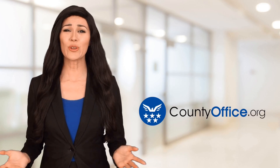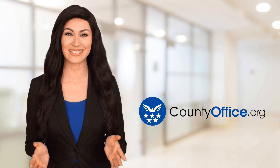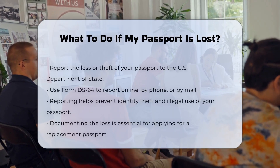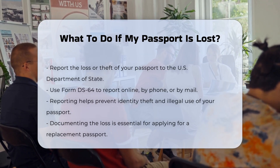Welcome to County Office, your ultimate guide to local government services and public records. Let's get started. What to do if my passport is lost? If you find yourself in the unfortunate situation of losing your passport, here are the steps you need to take to resolve the issue efficiently.